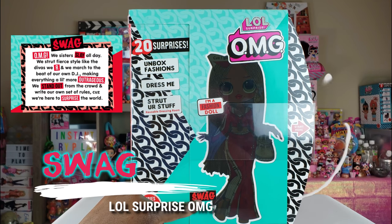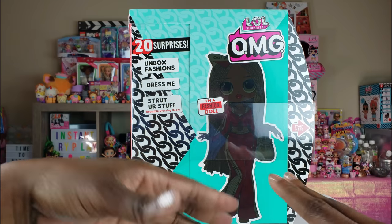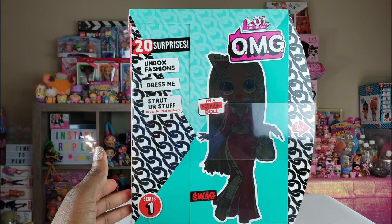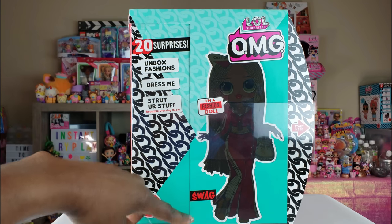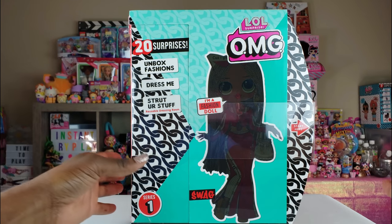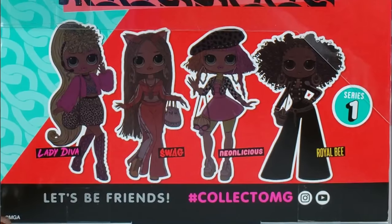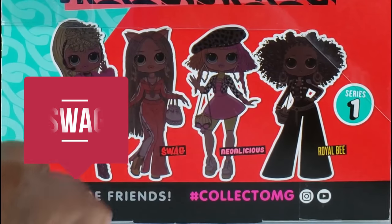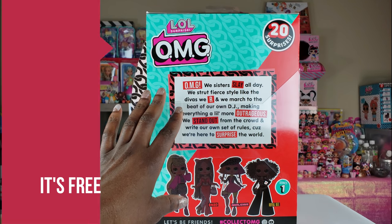So they only had one of these girls and I have her right here — this is Swag. The OMG dolls are fashion dolls, so we're going to see something a little different. Not only younger girls will like them, but older ones might too. This is Series One, which means there must be more coming. Series One has four dolls: Lady Diva, Swag, Neonlicious, and Royal B. Today we're unboxing Swag!